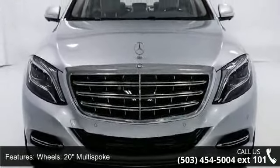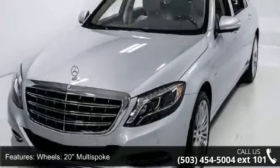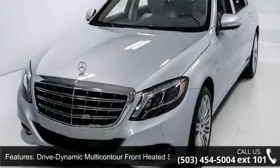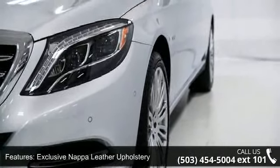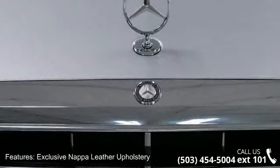Enjoy these notable features: 20 multi-spoke wheels, drive dynamic multi-contour front heated seats, exclusive Nappa leather upholstery, and the Burmester high-end 3D surround sound system, black poplar wood trim.